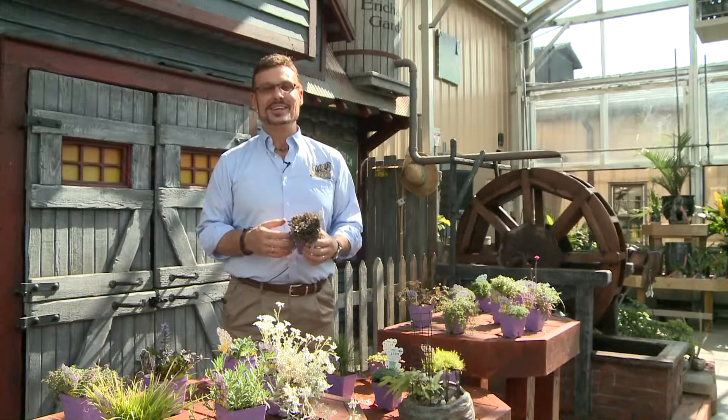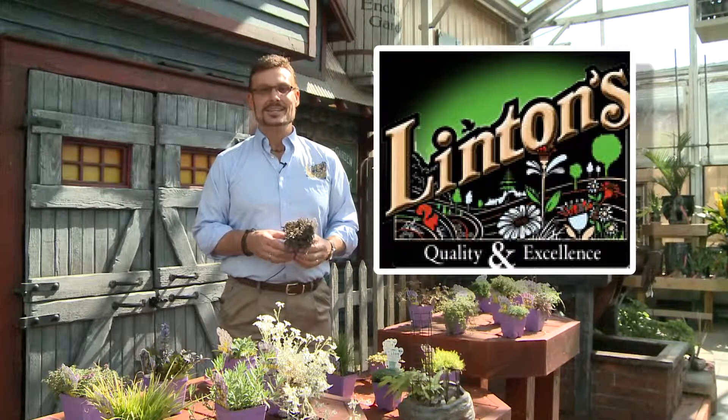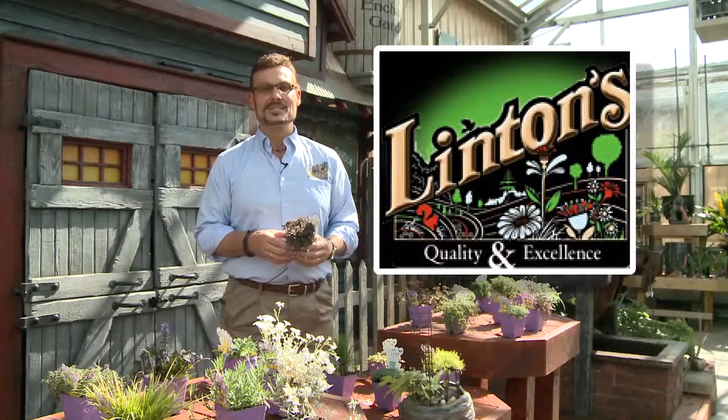If you'd like to view the show again or any of our other news segments, you can visit our website lintons.com and simply click on the YouTube button. For News Center 16, Saturday mornings, I'm Mark Linton with Linton's Enchanted Gardens in Elkhart.